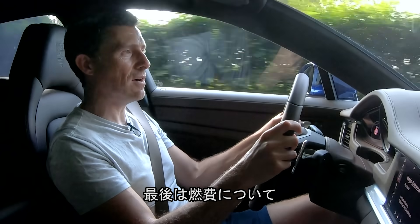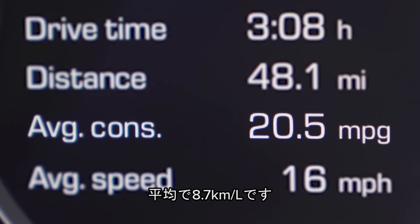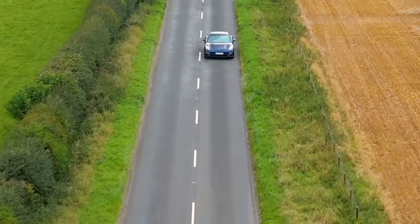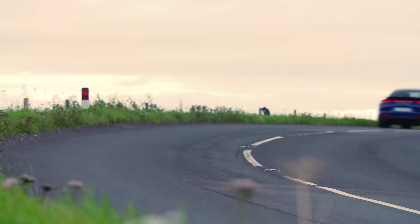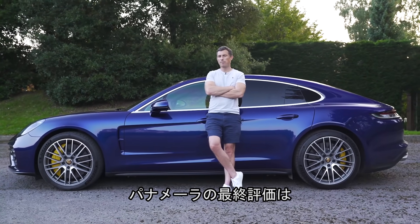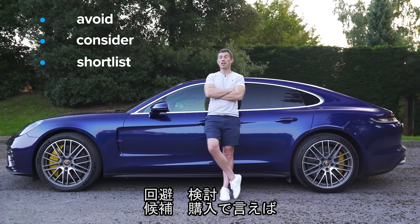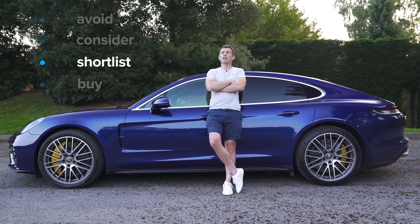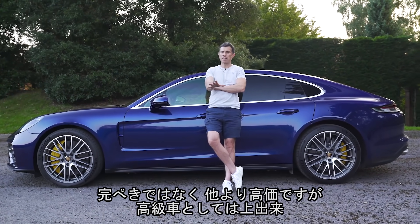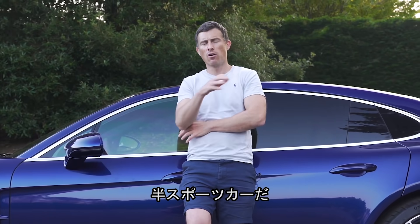There's one last thing to tell you about this car, and that is the economy. I'm averaging 20 miles per gallon — I wasn't expecting much, to tell you the truth. So, what's my final verdict on the new Porsche Panamera? Should you avoid it, consider it, shortlist it, or just go right ahead and buy it? Well, I reckon you should shortlist the Panamera. It's not perfect and it is rather expensive, but it's a really nice luxury limousine that's also half sports car.